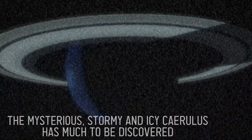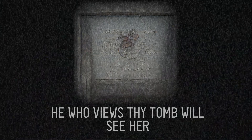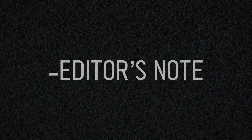A mysterious, stormy, and icy Chirulis has much to be discovered, from its rings to its moons. This is truly an incredible world. To be continued...